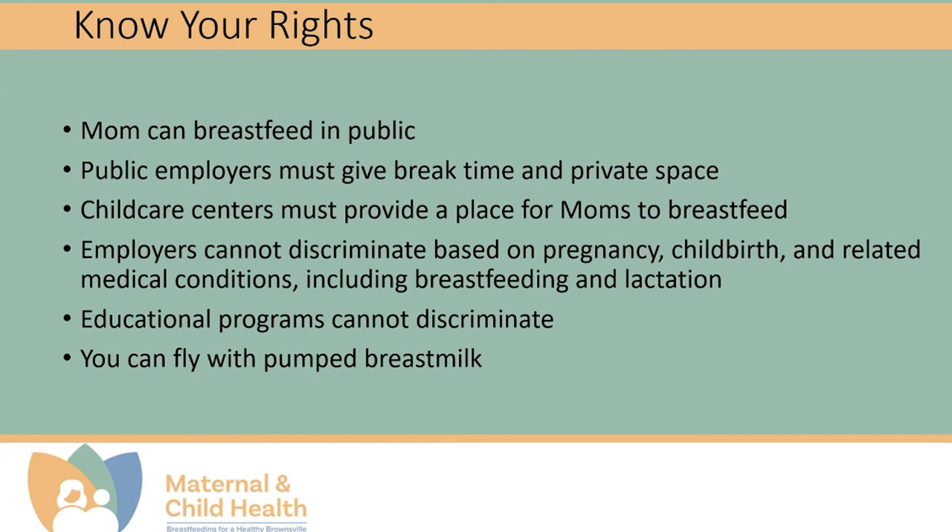To further empower our families in Brownsville, we would like you to know your rights when it comes to breastfeeding. Mom can breastfeed her baby anywhere she is allowed to be, which includes public. Public employers must give break time and private space. Texas Government Code Chapter 619 requires public employers — which are your state, county, city, any governmental institution, school district — to provide mothers a place to pump other than a multiple-user bathroom, as well as break time to do so. Employers may not suspend, fire, or discriminate against an employee for using these rights. Childcare centers must let all parents know they have the right to breastfeed or provide breast milk for their child while in care. You can also fly with pumped breast milk.